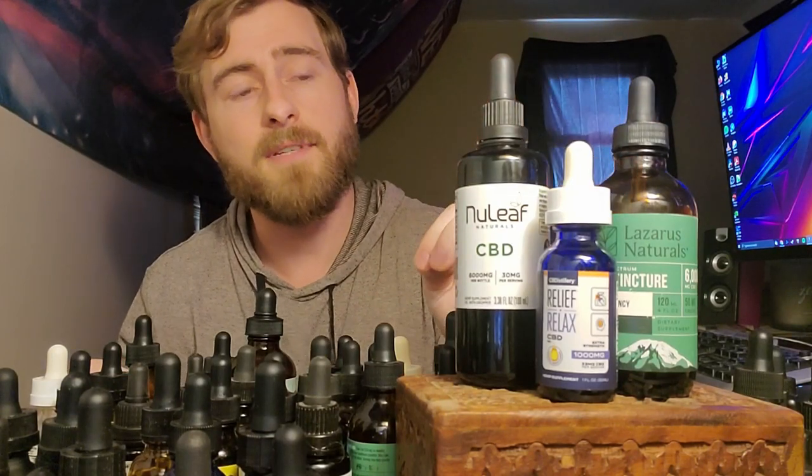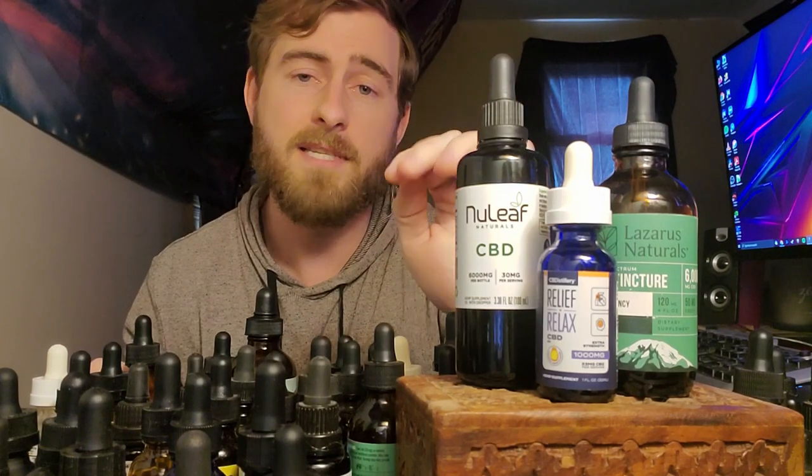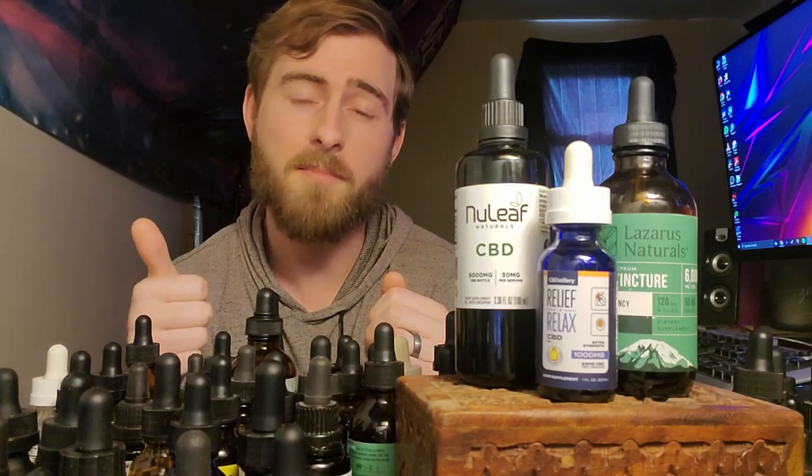So there you go — three high quality, highly effective CBD oils. Try one of them or do what I did and try all three. I'm affiliated with all three companies, so if you use the discount code CBDREVIEWLAB on any of them you'll save some money. I hope you found this video helpful. If you have any questions please leave them in the comments below — I'm very responsive and more than happy to help. A huge thank you for watching. If you liked it please leave a thumbs up, and if you want to keep up with me on my CBD journey, give me a follow. Thanks again for watching — until next time, peace.